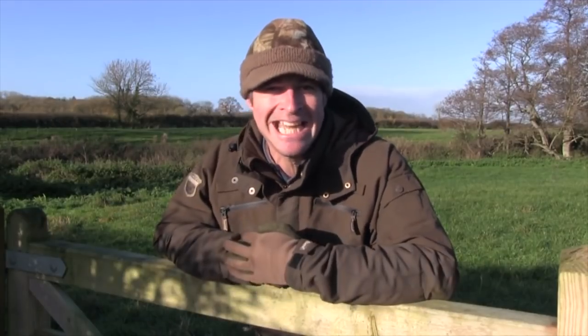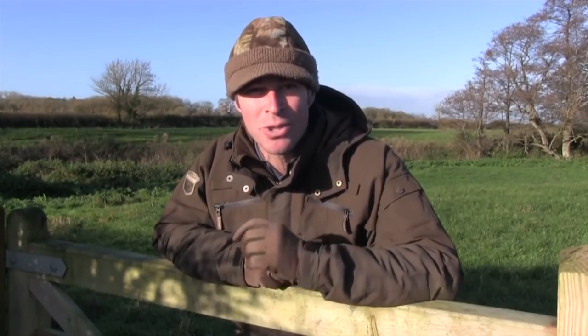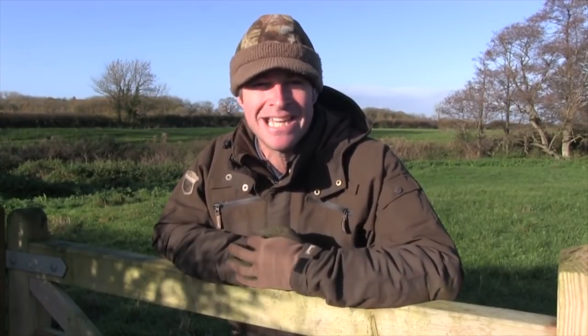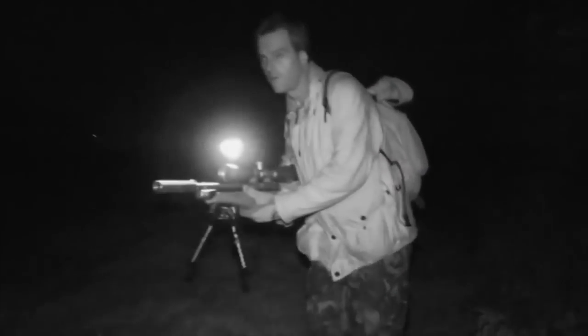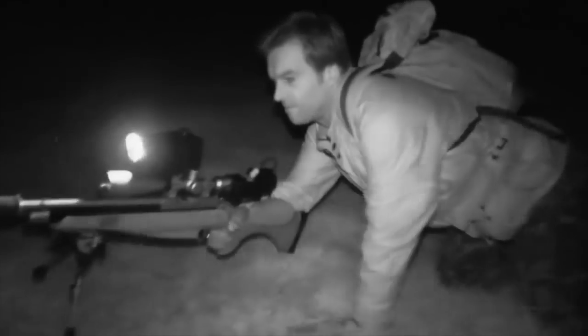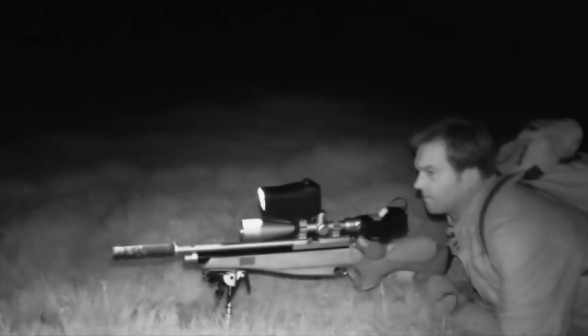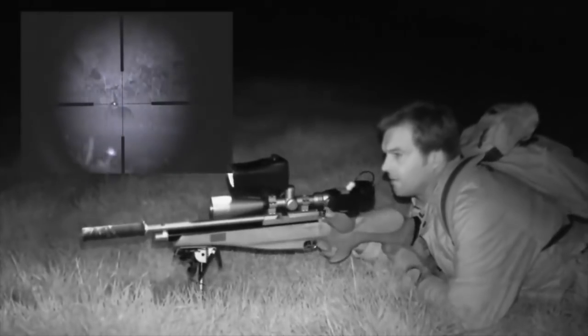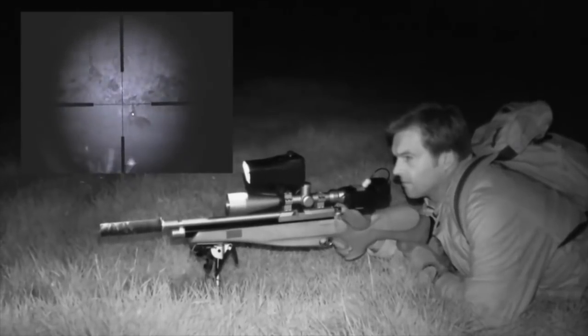I'm not usually one for taking long shots — I prefer to get in as close as I possibly can — but here's a rare long range rabbit, taken in the dark with the night sight and the FAC rated Daystate Mk IV. I eventually pick up something else with the night sight, and this time it's what we're after. Once again, it's down to the prone position for a steady shot, and I really need the stability of the bipod this time, because this is a longer one.